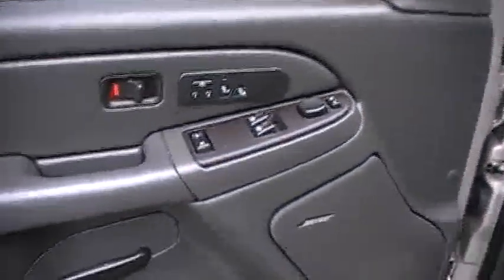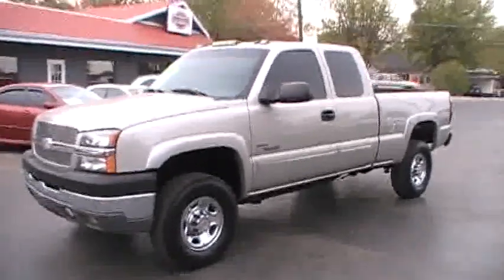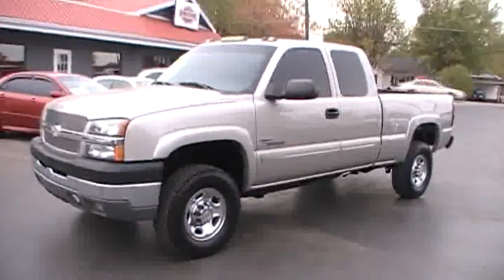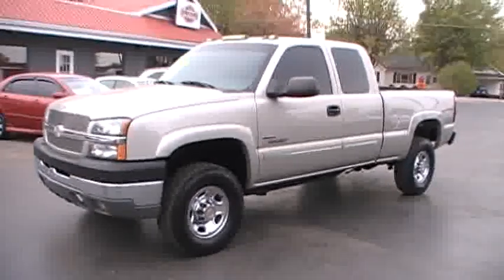The four-wheel drive works great, as well as everything else. I haven't found anything that doesn't work. You're welcome to come take it for a test drive — we would love to have your business and we definitely appreciate your consideration here at Holder Automotive. Thank you for looking, come see us now.